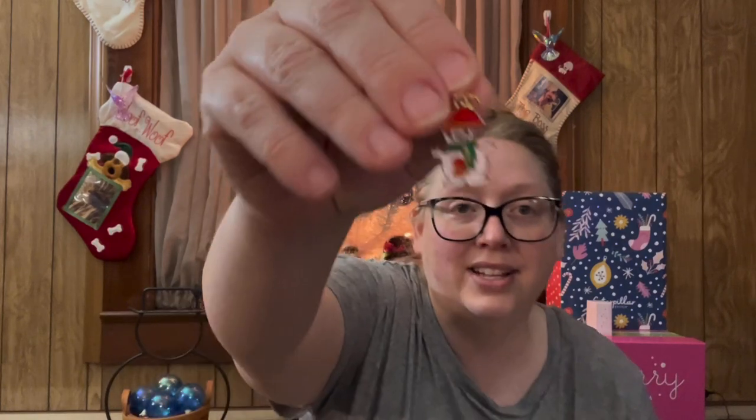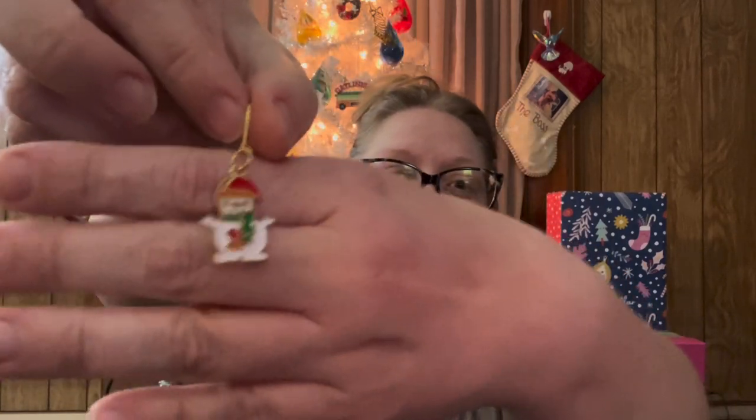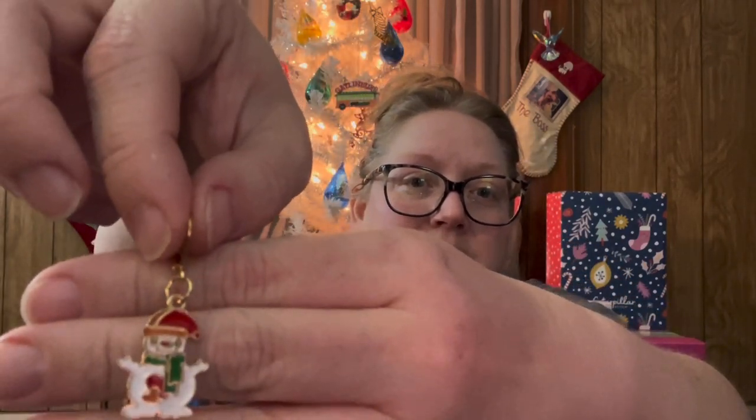Okay, so next down in here we will do the stitch marker. And today look, we have a little snowman — a Frosty the Snowman sort of look. I bought those charms from Temu.